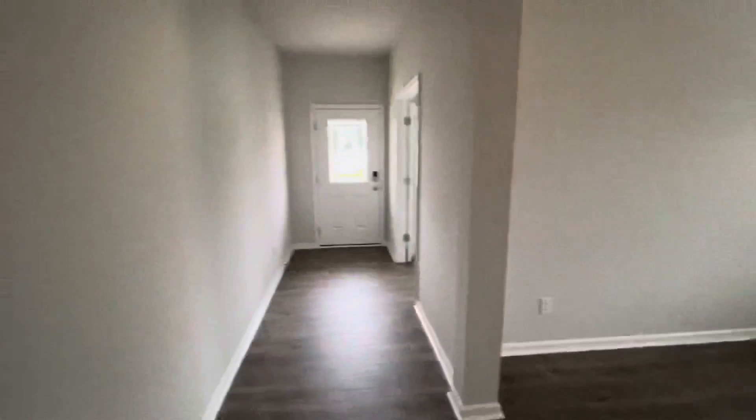And this is the foyer coming in. This is a formal dining space here, and I'll show you the front entry.